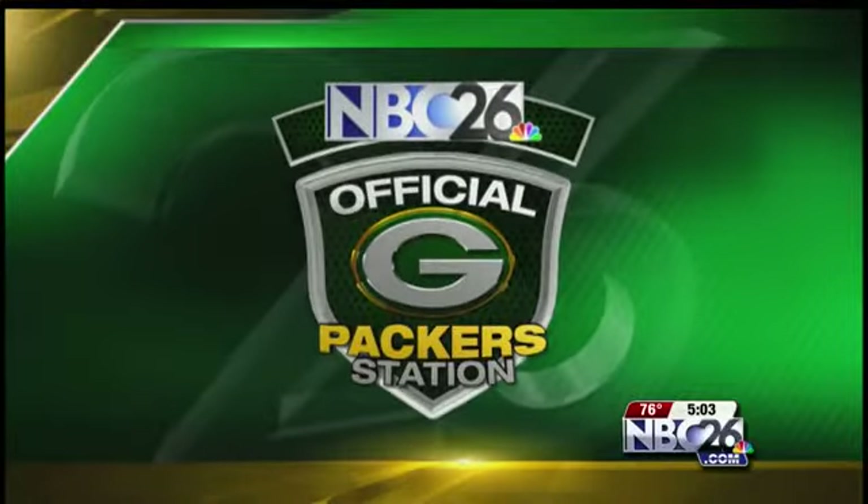NBC 26 is your official Packers station. It felt like game day at Lambeau Field today. Fans got their first look at the new 21,000 square foot Packers Pro Shop, and many I talked with were in awe of everything green and gold.